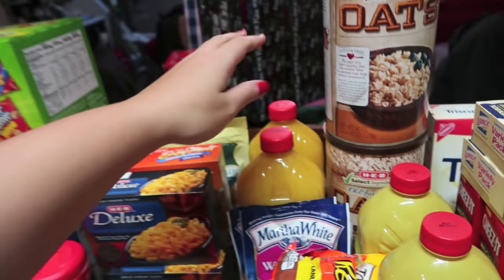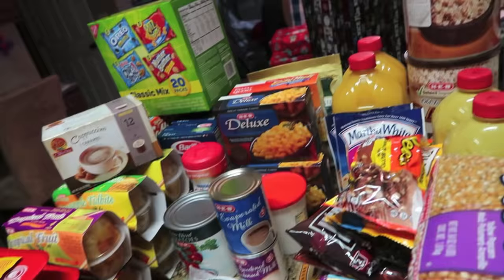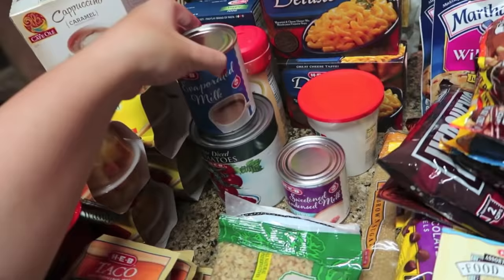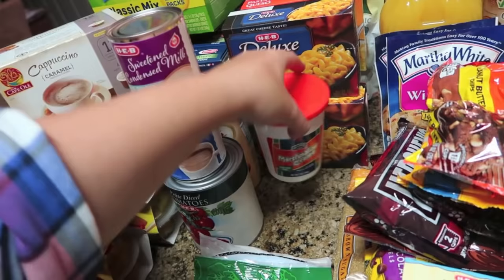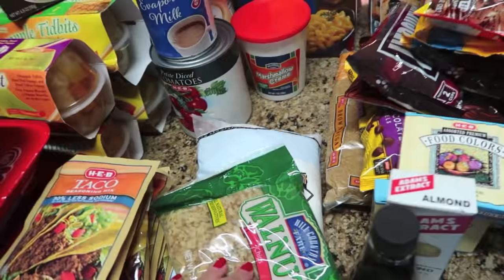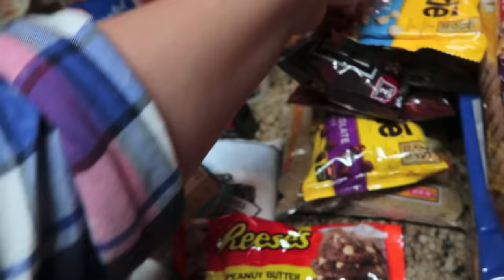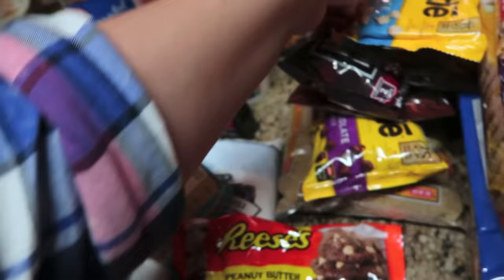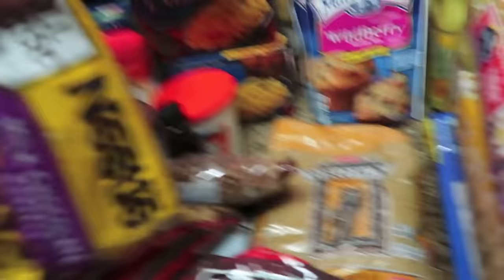I got two orange juices, two old-fashioned oats for Andres, and two pineapple juices to mix with liquor over the holidays. For baking, I have some evaporated milk, sweetened condensed milk, marshmallow cream, walnut chips, confectioner's powdered sugar, vanilla extract, almond extract, two things of food coloring, peanut butter chips for melting, white chocolate chips, two bags of special dark chocolate chips, regular milk chocolate morsels, pecan halves, brown sugar, and two wild berry muffin mixes.